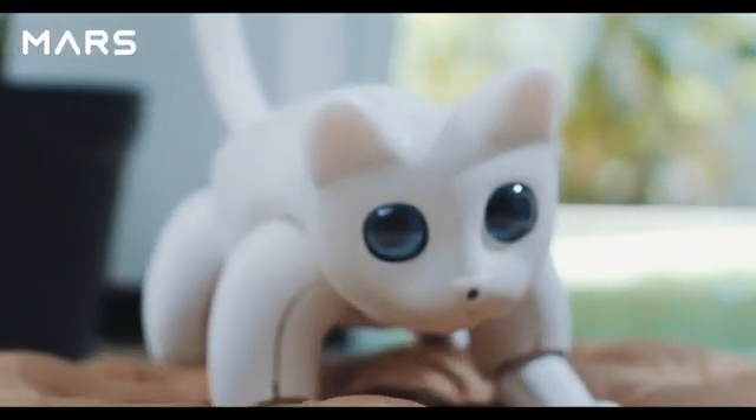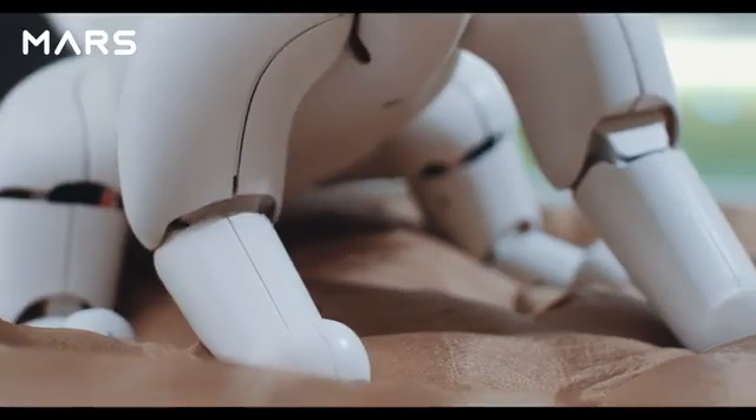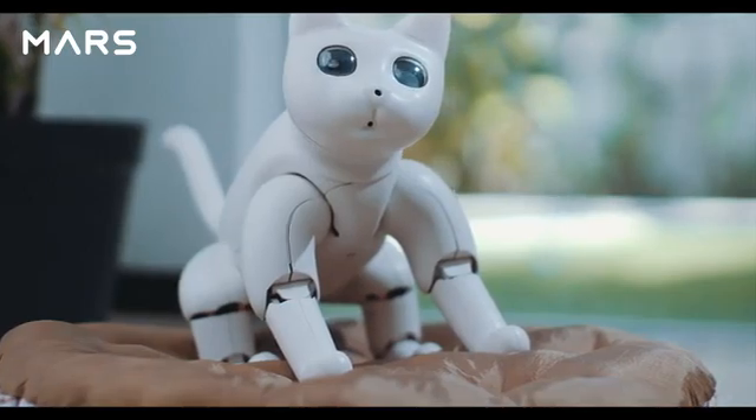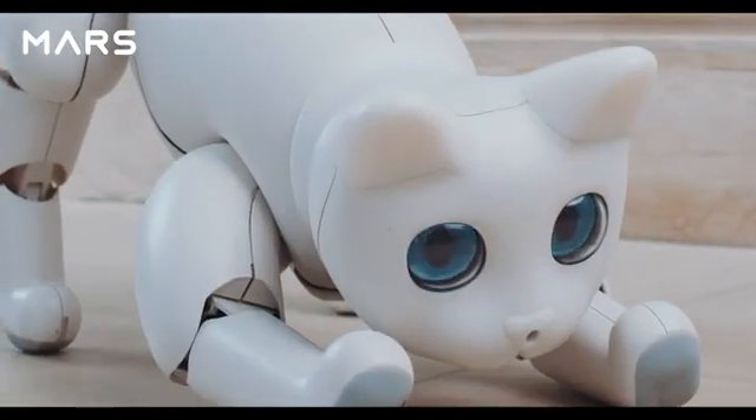Welcome to the future world — combined with advanced technology, liberal art, and humanities, an incredible new creature is born.